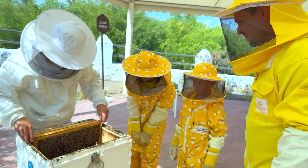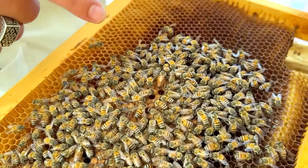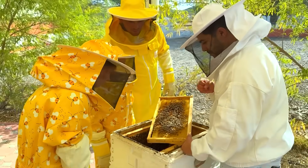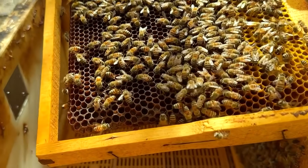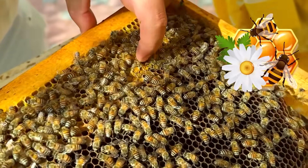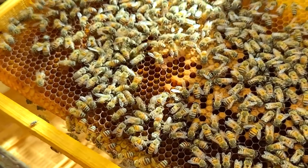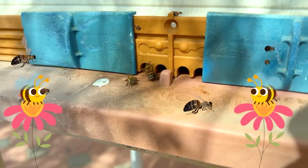A bee family has a queen, worker bees and drones! The queen is the biggest bee! A bee starts collecting nectar in early spring. It sucks nectar from flowers into its honey stomach! Pollen sticks to the bee and is carried to other flowers for pollination! Bees store pollen in little baskets on their hind legs! Guard bees stand at the hive entrance!